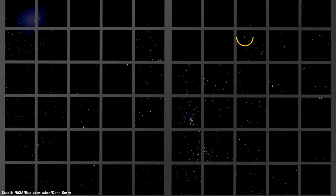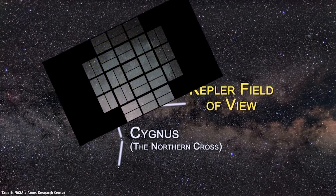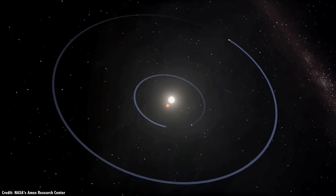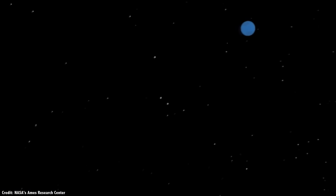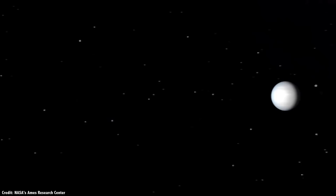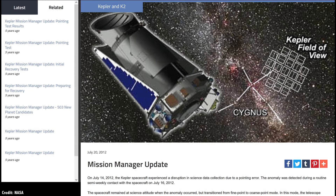Kepler was designed to use the transit technique, searching for planets passing in front of their stars in a very specific region of the sky — a region containing hundreds of times the size of the Moon. While previous exoplanet surveys had only found the more massive planets, Kepler was sensitive enough to see worlds with half the mass of Earth orbiting other stars. And everything was going great until July 14, 2012, when one of the spacecraft's four reaction wheels failed.